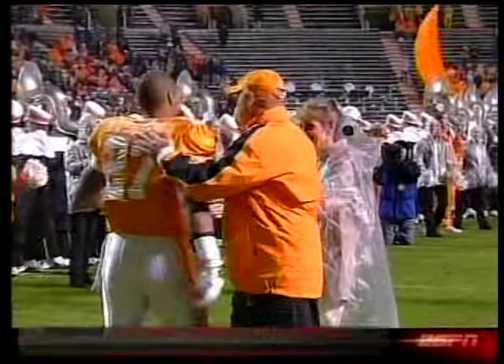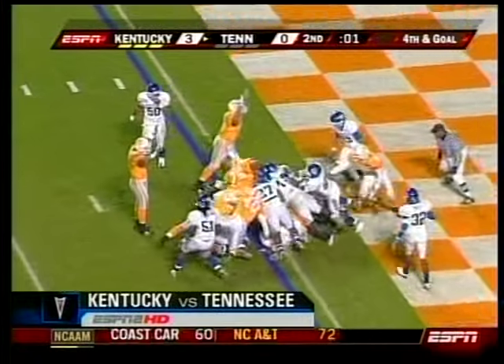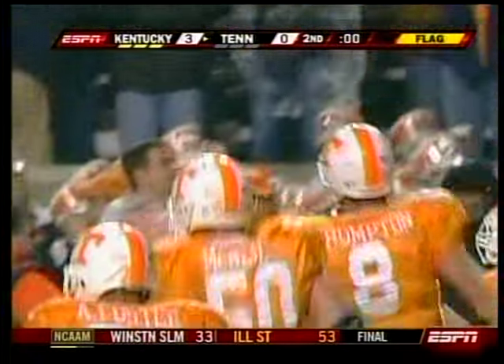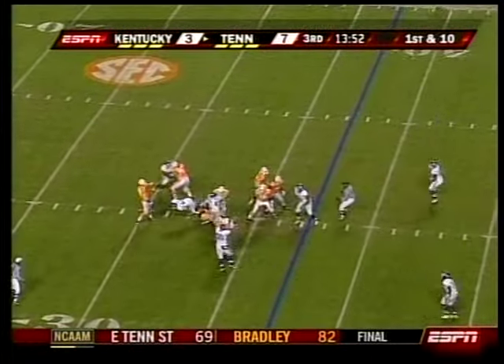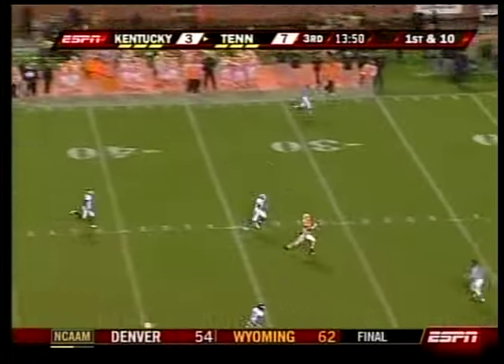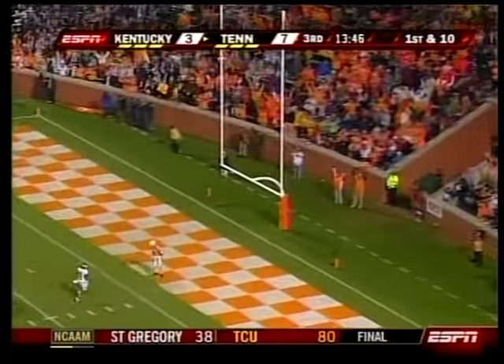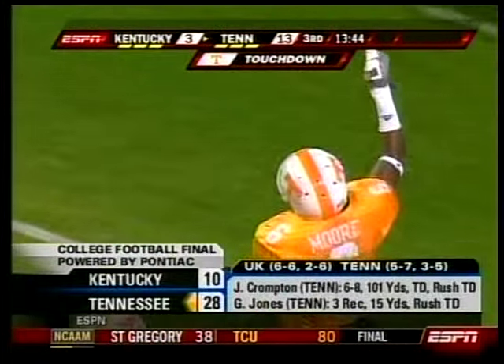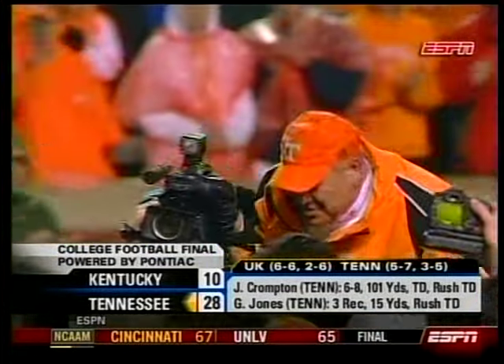Lane Kiffin takes over, greeting some of his seniors on what was an emotional night. Two seconds left in the half — a fourth and goal play — Jonathan Crompton sneaks in. Volunteers up by four at the break. Third quarter, a rarely seen big play for Tennessee: Crompton to Denarius Moore, 63 yards. Tennessee wins it 28-10 — 24th straight time they've beaten Kentucky. And Fulmer, who's done so much and been such an ethical part.